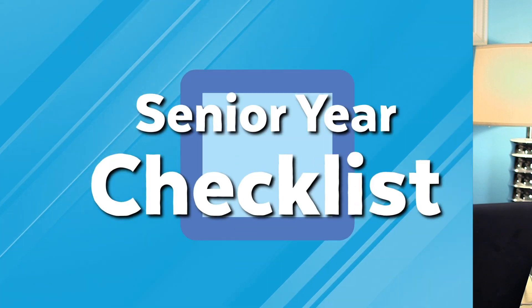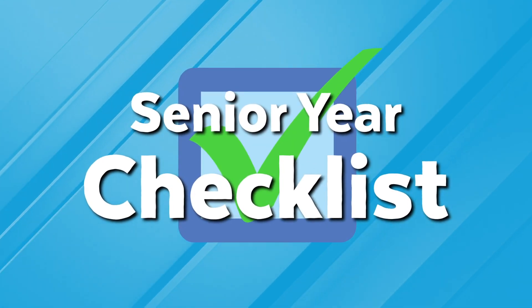Are you a senior in high school wondering what you need to do to make sure you're ready to apply to and get into college this year? In this video I'm going to go through my senior year checklist. My name is Brooke. I'm an SAT and ACT prep tutor and college consultant and I've been helping students for over a decade and a half get into their dream schools, places like Stanford and Harvard.